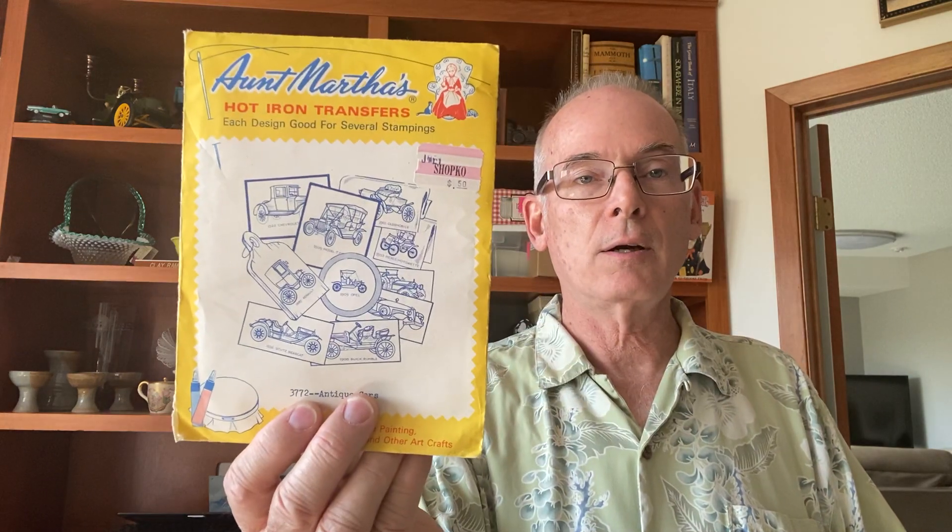I did find some more iron-on transfers — there's a Noah's Ark one and an Antique Car one. I might keep that one, or maybe keep all of them. This one is probably the oldest: 'Week Daily Linens' for your kitchen linens — Monday through Saturday — with different kinds of butterflies on it. I found three of those, and that's for the ladies.